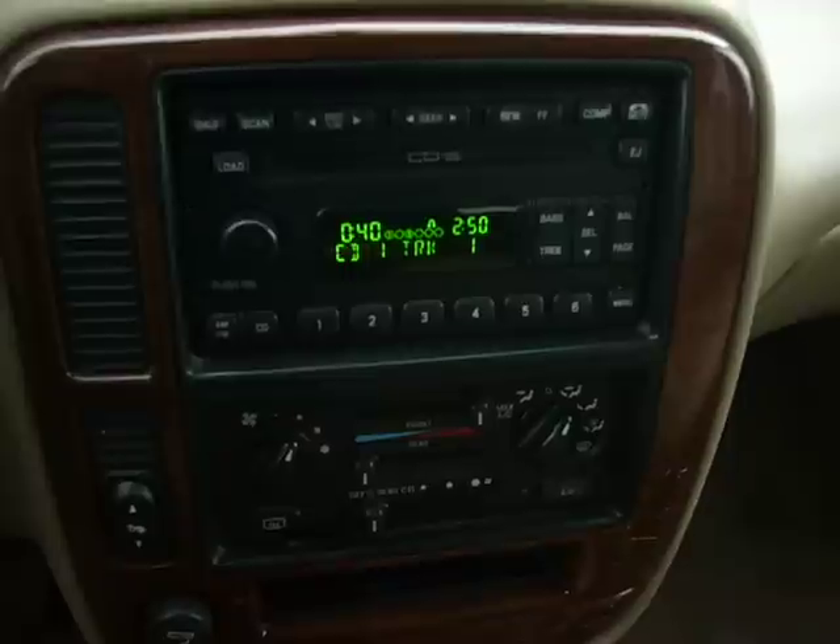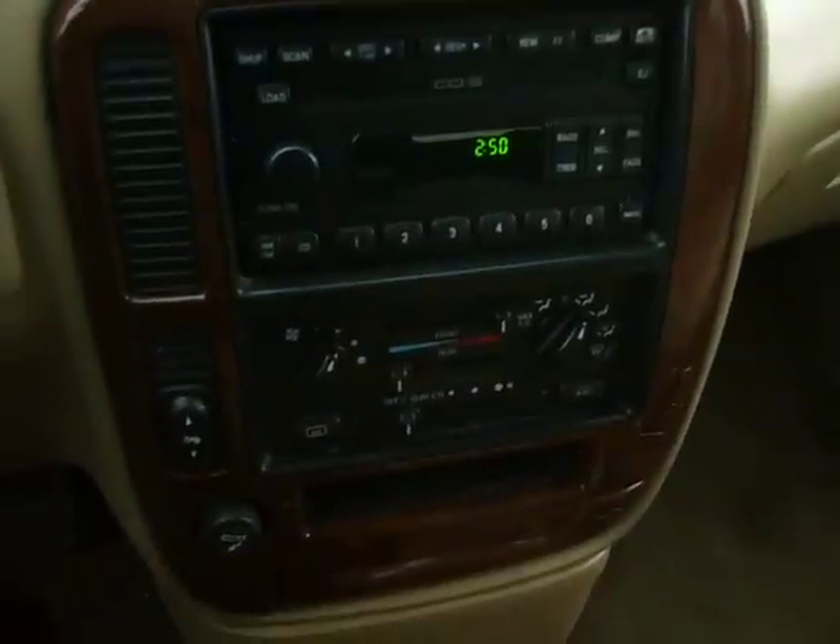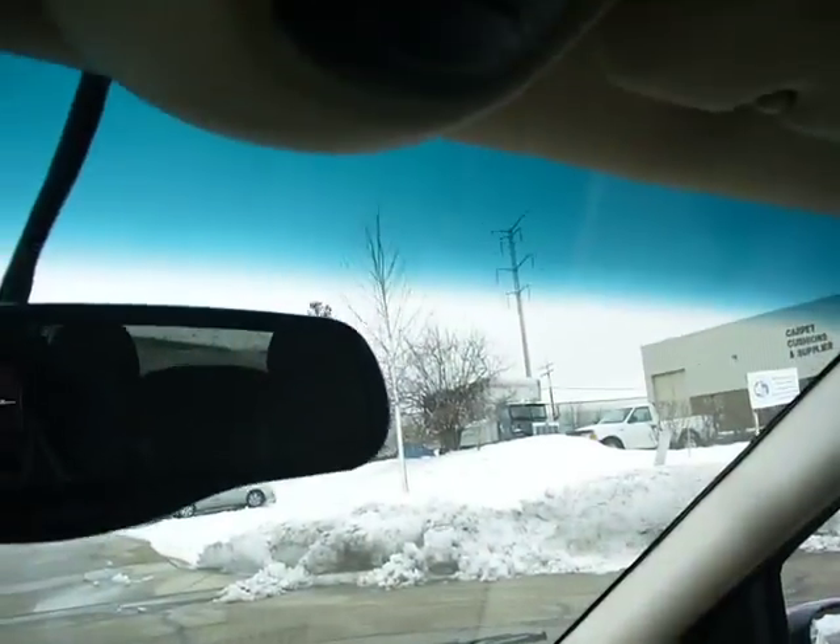It has a radio, CD — it is a 6-disc CD player. And as I showed you before, it has a video entertainment system.